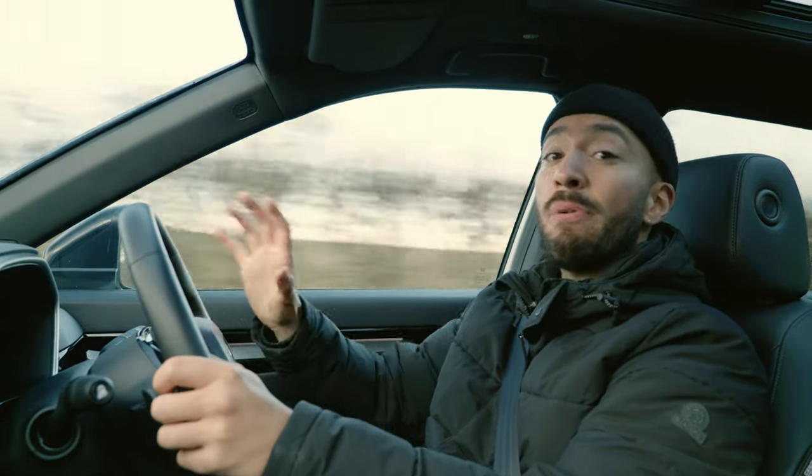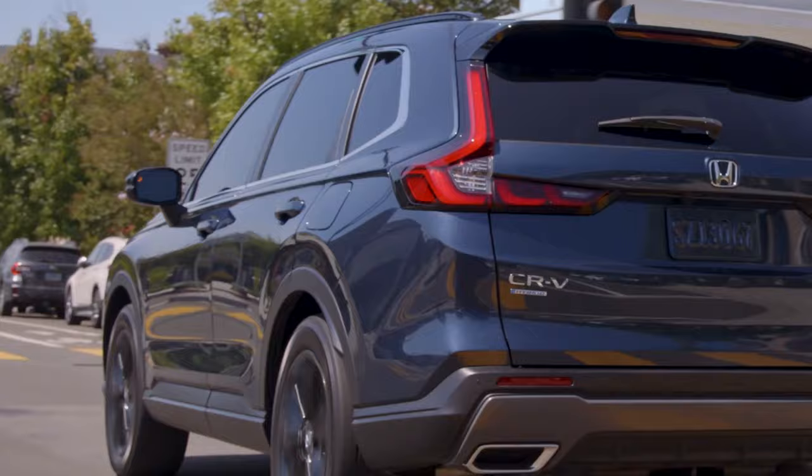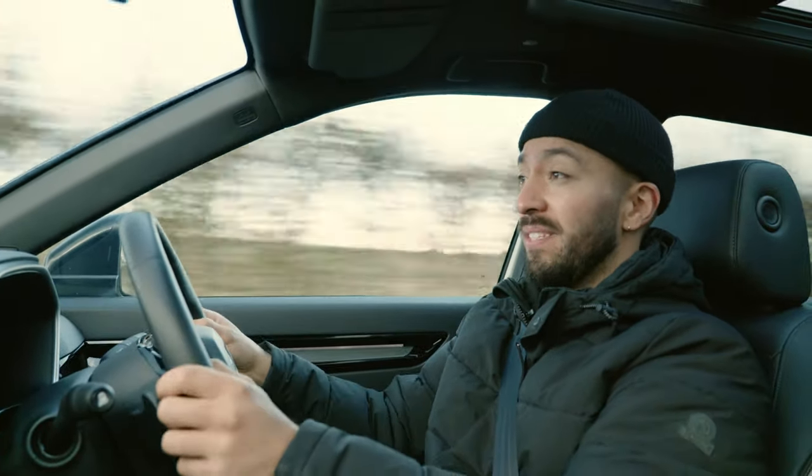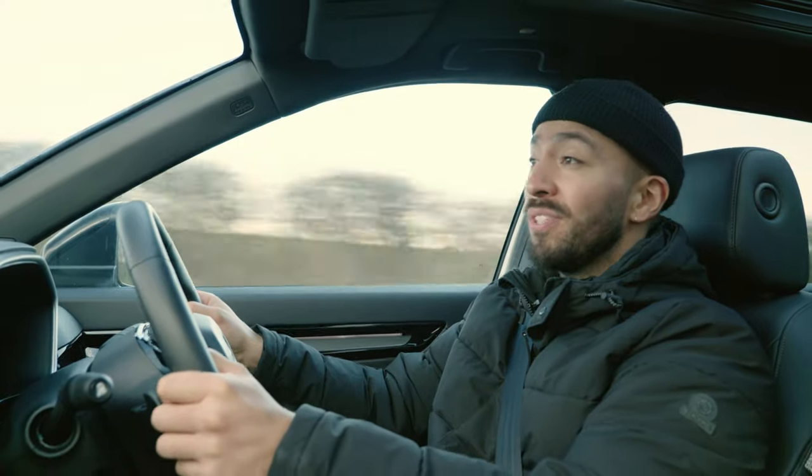It's so comfortable and relaxing driving this car, and very refined as well. The door mirrors are massive, but there's barely any wind noise and very little road noise. I could see myself doing hundreds of miles in this car and not feeling one bit worn out.